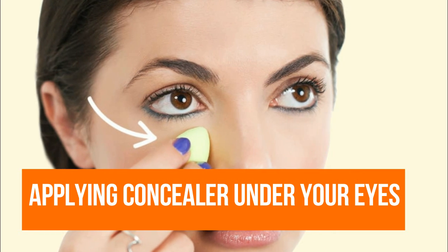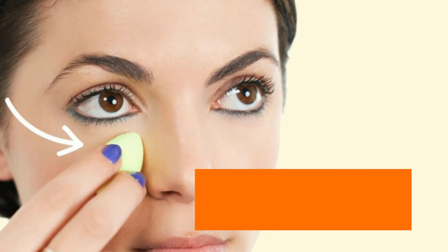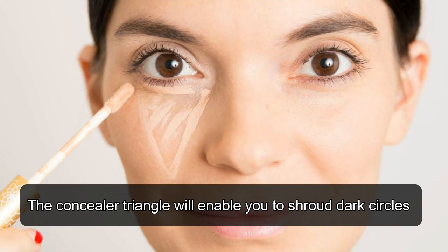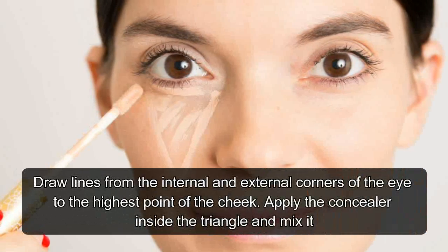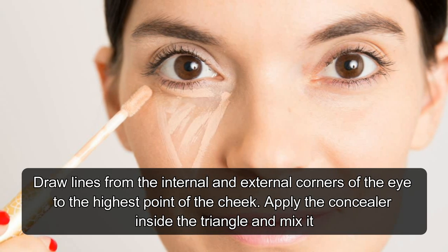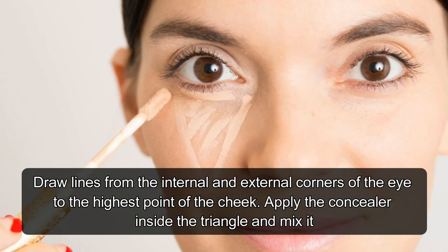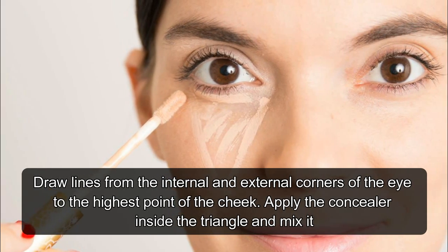Hack 5: Applying Concealer Under Your Eyes. The concealer triangle will help you hide dark circles. Draw lines from the inner and outer corners of the eye to the top of the cheek. Apply the concealer inside the triangle and blend it.